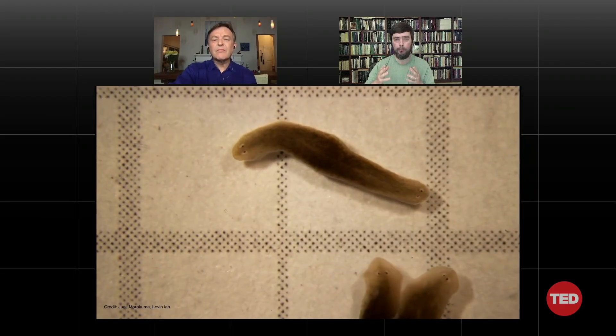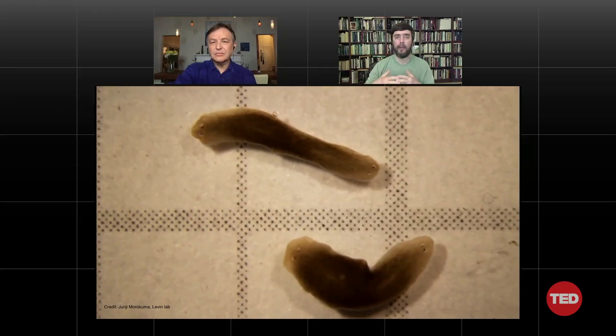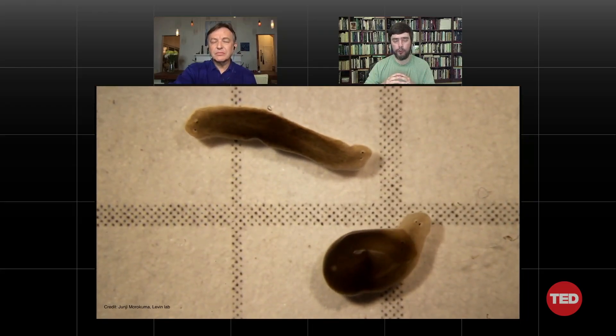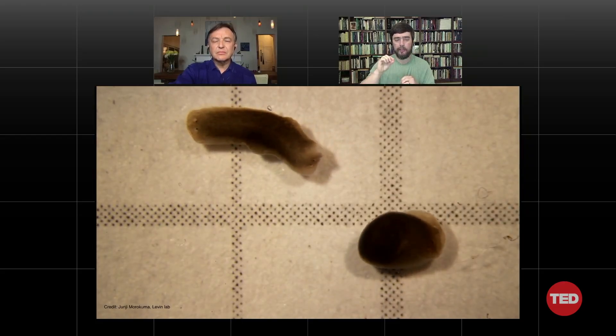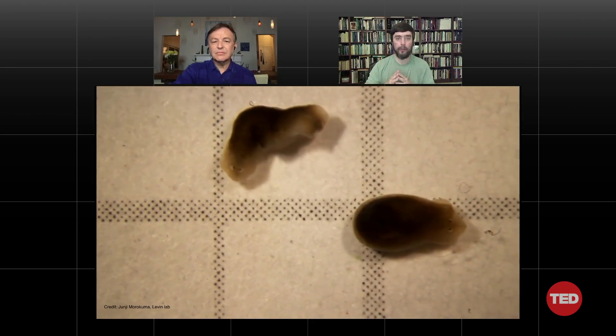This is telling you that the information structure that tells these worms how many heads they're supposed to have is not directly in the genome — it is in this additional bioelectric layer, and probably many other things are as well. We now have the ability to rewrite it. That is the key definition of memory: it has to be stable, long-term stable, and it has to be rewritable. We're now beginning to crack this morphogenetic code to ask how it is that these tissues store a map of what to do and how we can go in and rewrite that map to new outcomes.